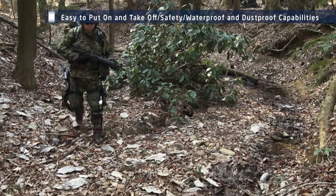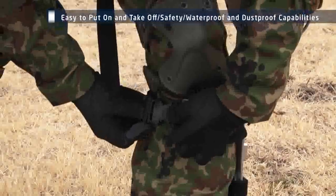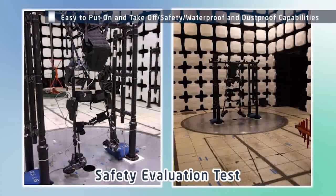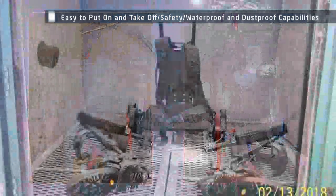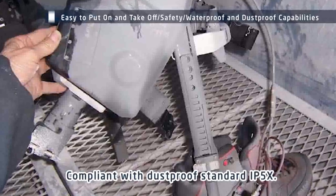The high-mobility powered exoskeleton is designed and built with usability and safety in mind. The buckles make it quick and easy to put on and take off. A risk assessment based on ISO 13482, an international safety standard for robots, has been conducted to ensure the safety of users. The exoskeleton is IPX5 and IPX7 waterproof compliant, and also IP5X dustproof compliant. It has been designed for outdoor use in severe conditions, and the specifications emphasize practical use.